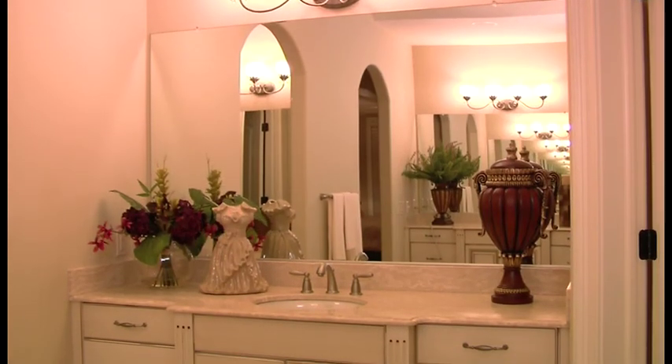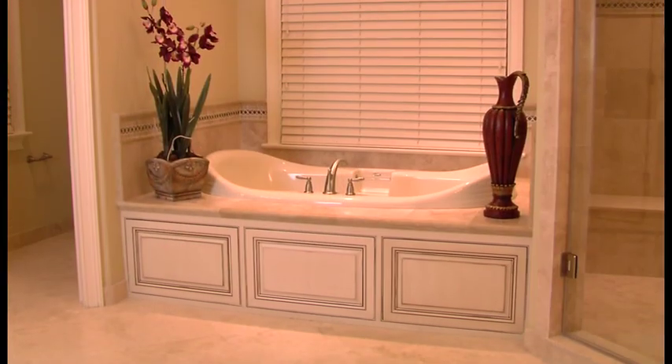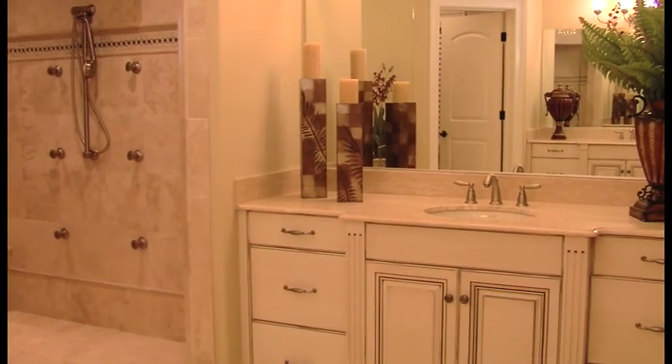Designed to indulge the senses, the adjacent oversized master bath features a deluxe whirlpool tub, granite countertops, and elegant ceramic tile.